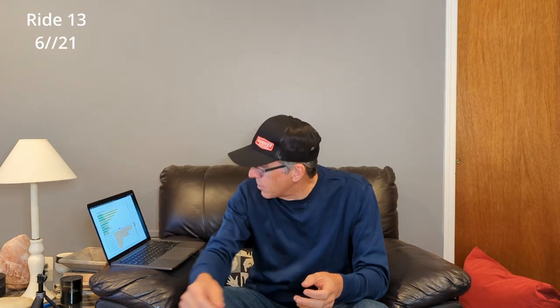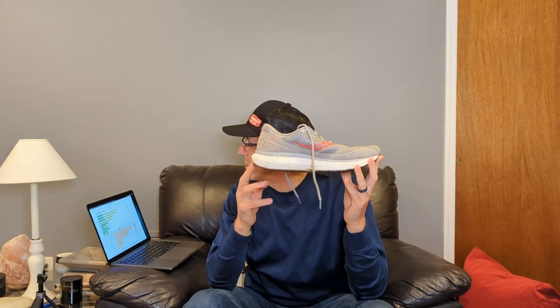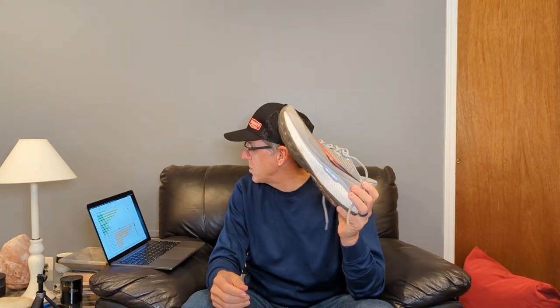Staying in the Saucony family — number three shoe has been the Saucony Triumph 18, at 160 miles. This has been my long run shoe, with about 100 of those miles being long runs. The shoe is still in really good shape. I already have the Triumph 19 brand new in my favorite Campfire Story colorway. The Power On Plus outsole is pretty soft. It is still in great shape.